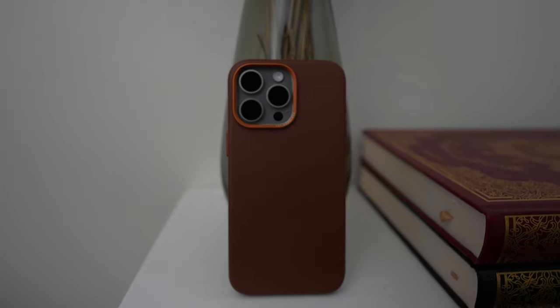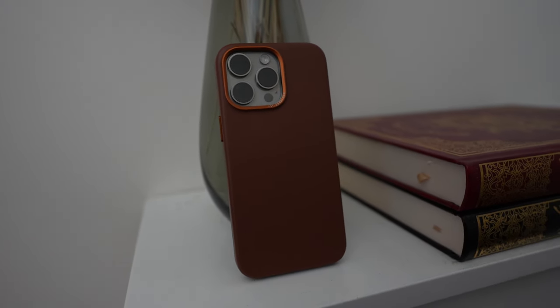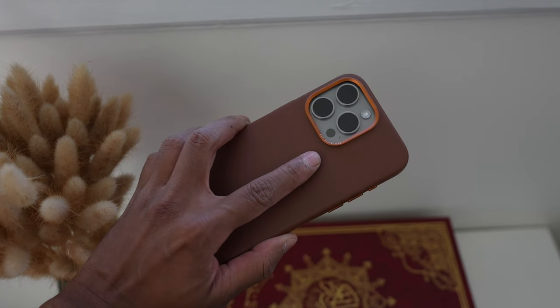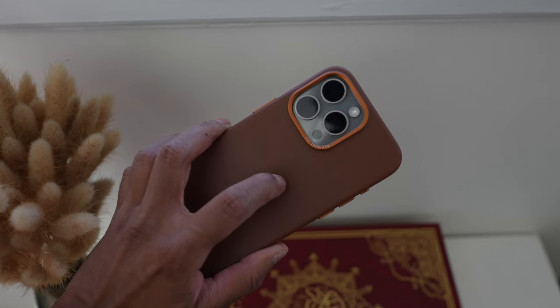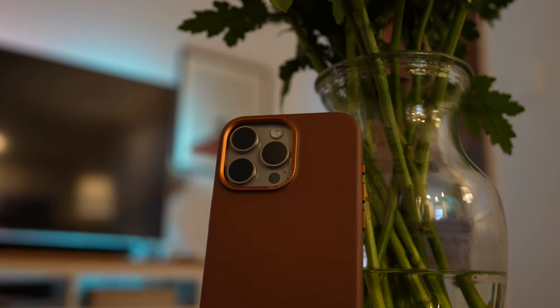I'm back and this will be a quick look at a leather case that I've been using for a few days now that I quite like. Apple no longer makes leather cases for their iPhones and they've actually removed any leather products from their site. They now offer their own fine woven material as an alternative, which I happen to like, but I still miss the feel of a good leather case.